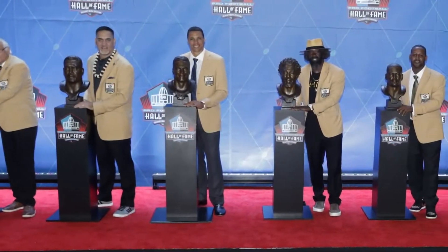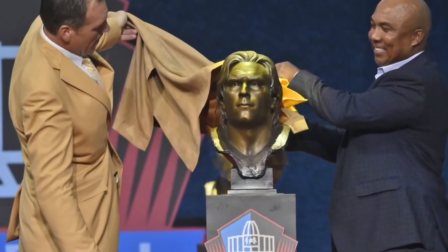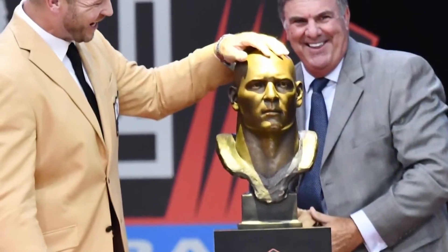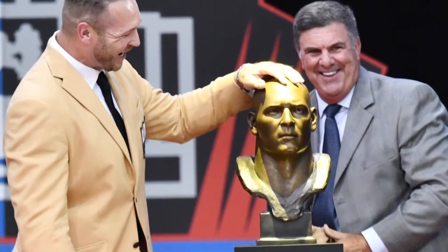Besides the speeches, the unveiling of the inductees' bust has become an integral piece of Hall of Fame weekend. The game's greats are immortalized right before our and their very eyes.